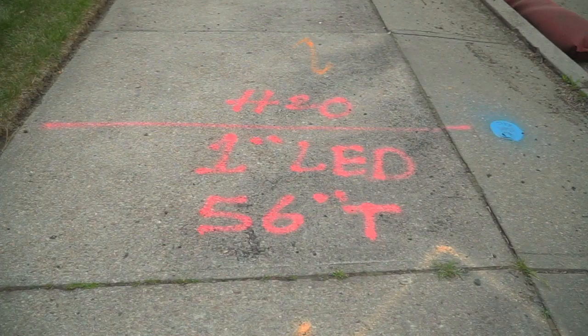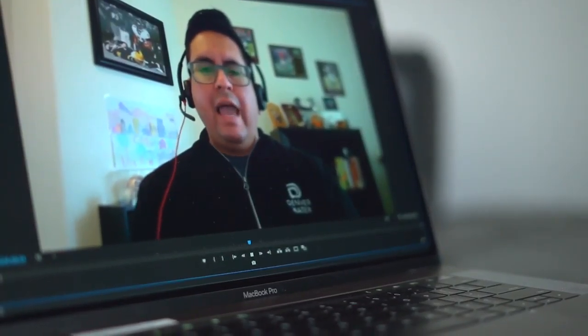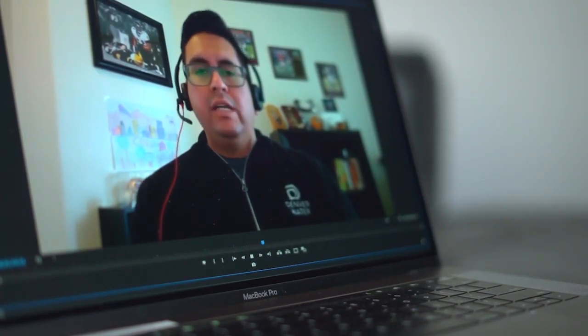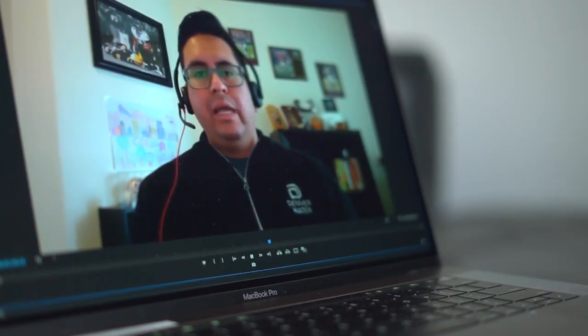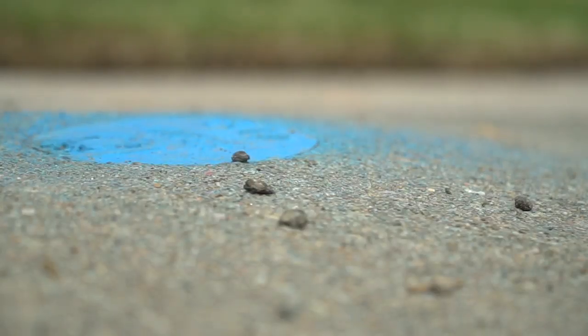The next step would be to dig those lead pipes up and replace them. But due to COVID-19, we have made some adjustments. We have developed work up until the point that we have to shut off water — meaning your front lawn won't be dug up, and if you have a lead line, it stays for now.